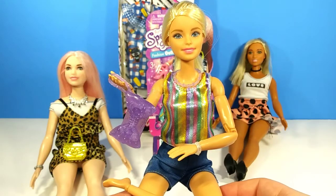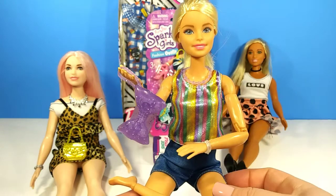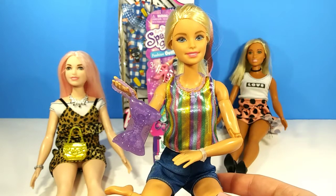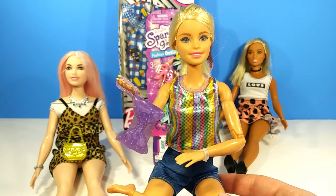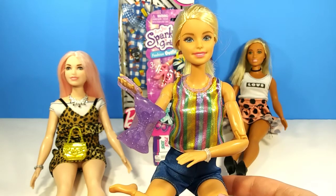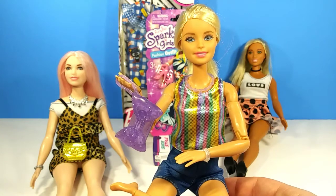Before we move on to the other items, I just wanted to show you some of the accessories and the shirt that we got on the dolls. I tried it on this made-to-move baseball player and it fits really good — it may even fit one of the curvy dolls. And all of the accessories look so cute.